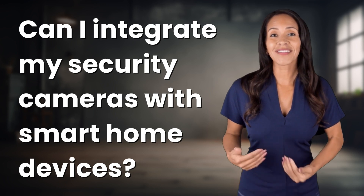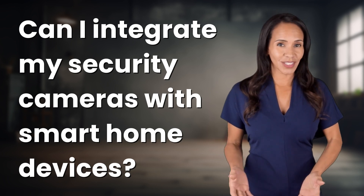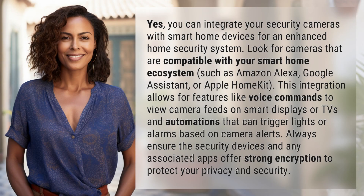Unlocking a world of knowledge in an instant. Ready for today's quick insight? Yes,